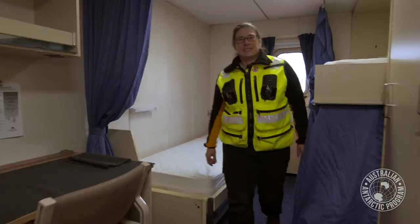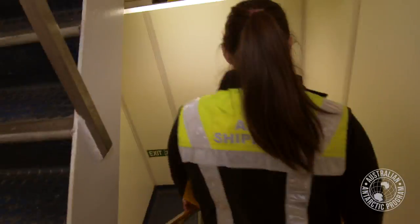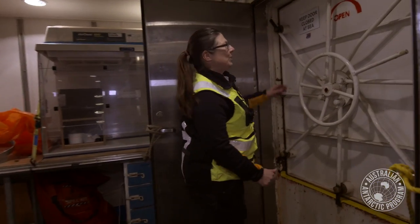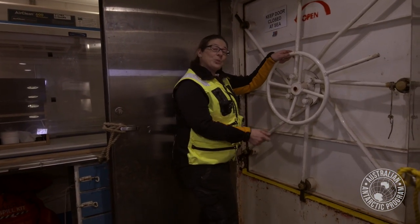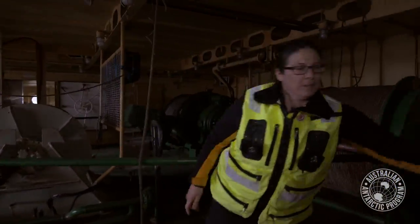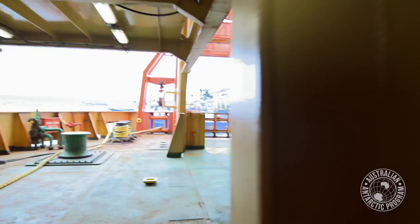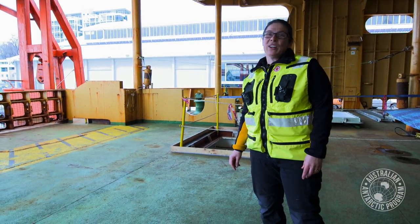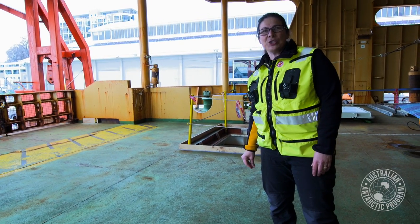Let's go and have a look at that trawl deck. We head through the watertight door — these are to stop the water coming in across the trawl deck when we're at sea. This is the trawl deck of the Aurora Australis, where the scientists deploy nets and other scientific equipment into the Southern Ocean.